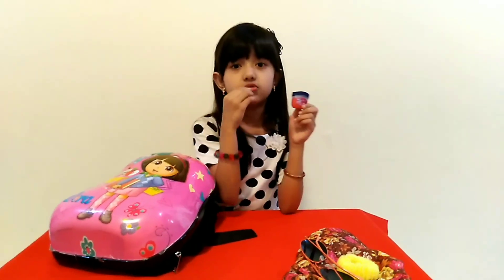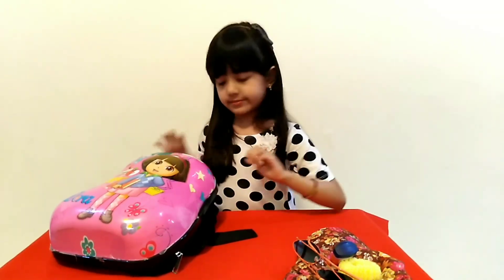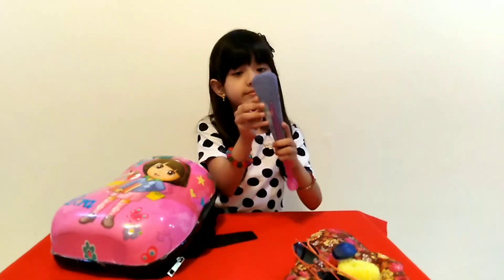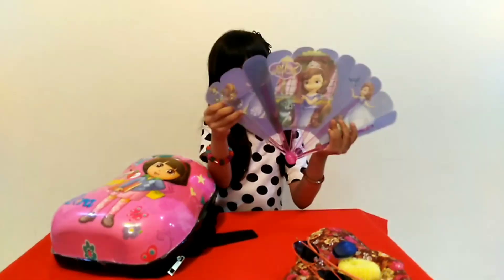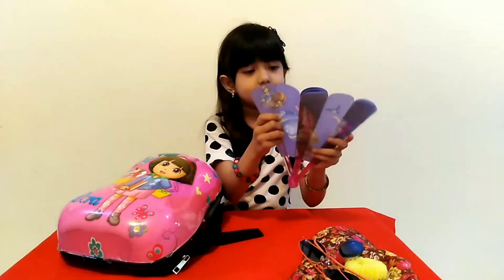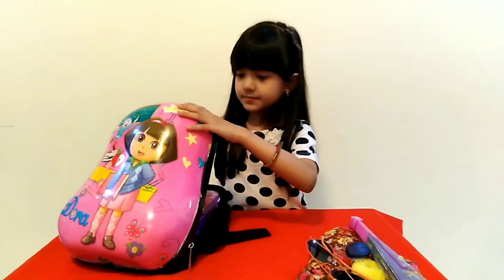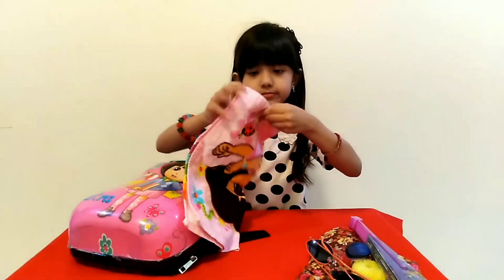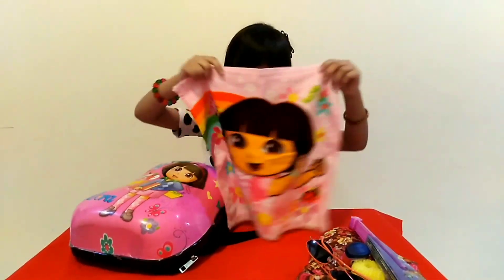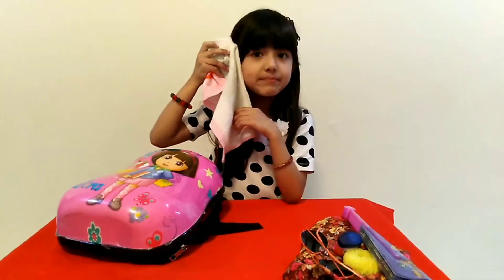Here's my lip balm to make my lips don't get dry. Here's my fan. And here's my Dora towel. It's for wiping my sweat.